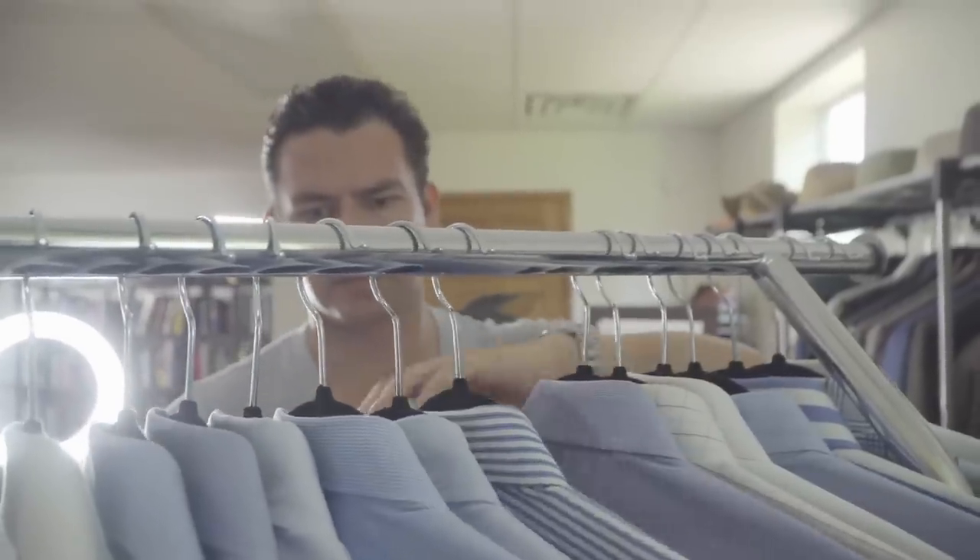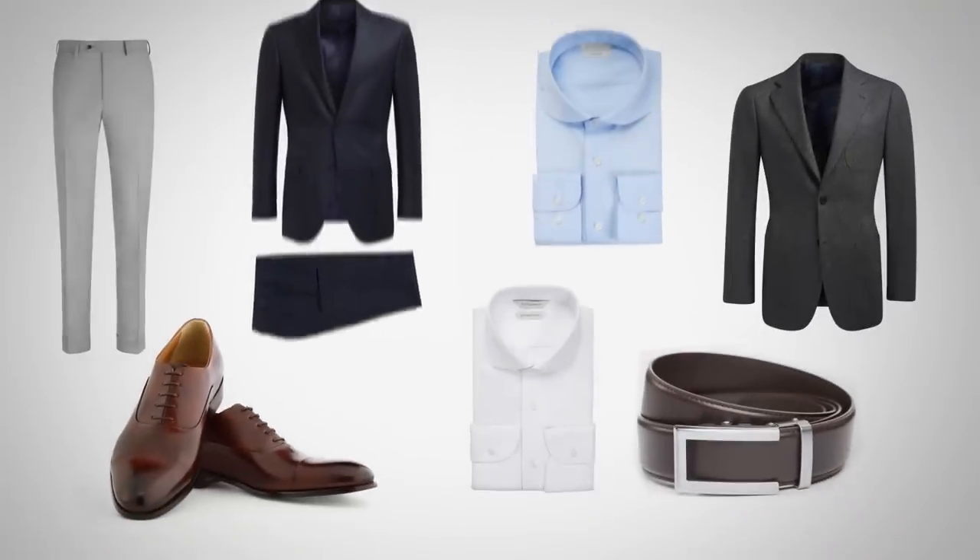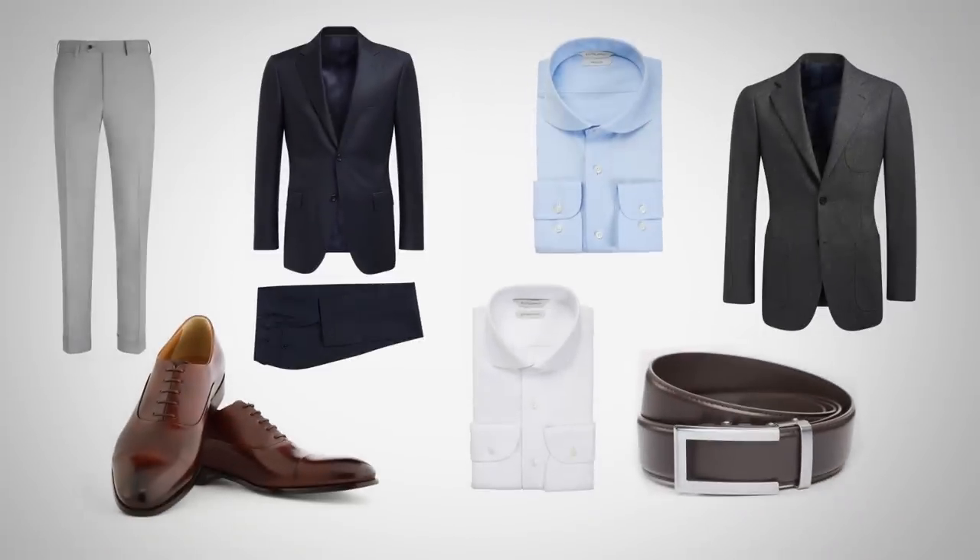Most guys think you need to own a lot of clothing to look good. That is wrong. What you need is a strong core wardrobe. These are the items that build the foundation of the clothing you wear. In today's video, gents, I'm teaching you how to build your core wardrobe for under $1,000.